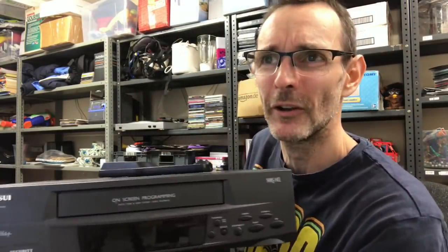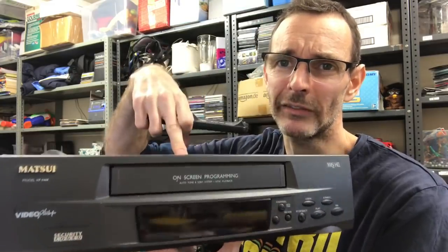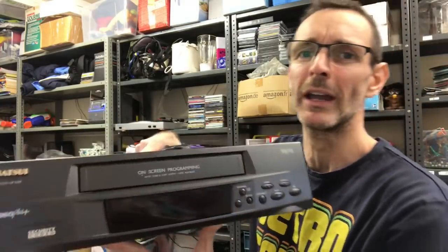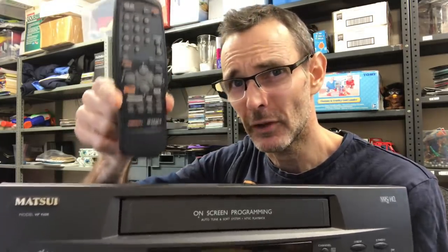VHS players — I think I said in yesterday's video I might stop picking up bog standard video machines, but this kind of changed my mind. I haven't sold one for ages, probably six months to a year. Maybe they've gone up in value. This I didn't think was anything special — it's a Matsui. It does have its remote which makes a big difference in completed prices on eBay. This particular model, the VP9408, had been completing on eBay for anywhere between £20 to £40 with the remote at the top end.